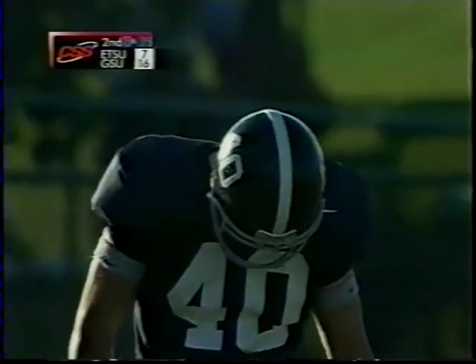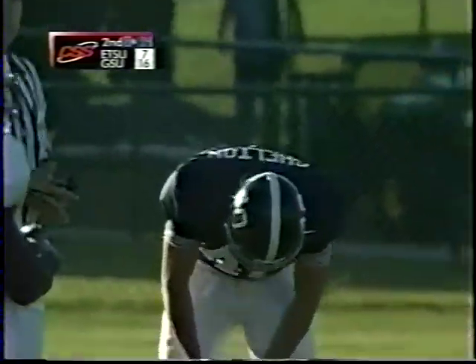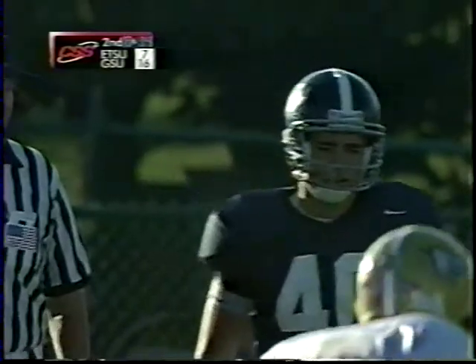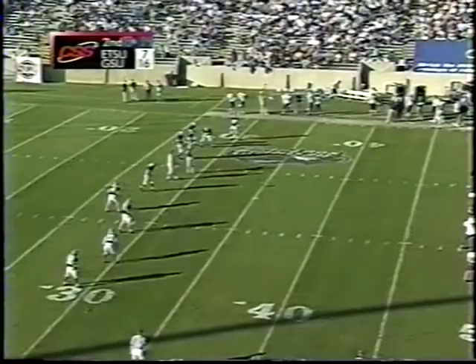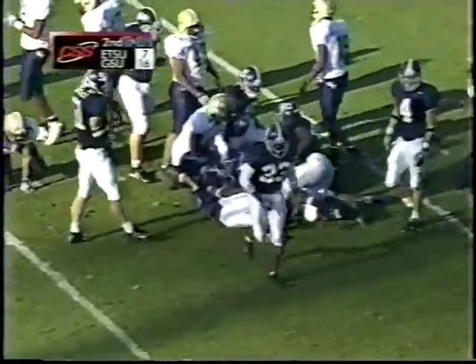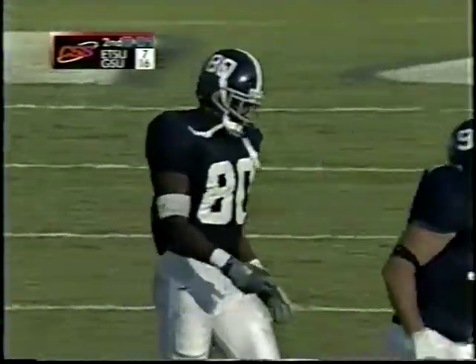Good teams respond, and Georgia Southern Conference Championships are because they're able to come back after something bad happens. Here's the kickoff, taken at about the 10-yard line — Knuckles moving his way out over the 25-yard line, and that is where East Tennessee will take possession with about eight minutes remaining in the second quarter. It's tough to win a ball game at Paulson Stadium — over the years they've won 90% of games here since it was built in the mid-80s.